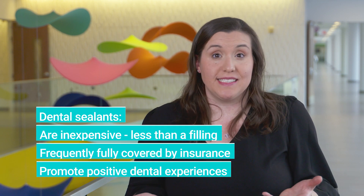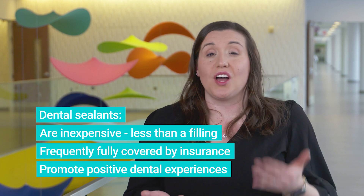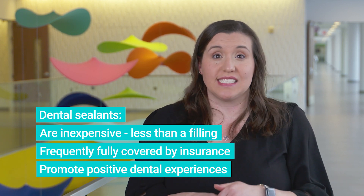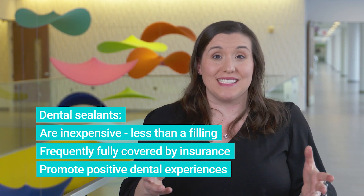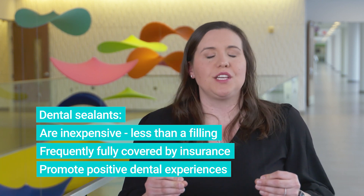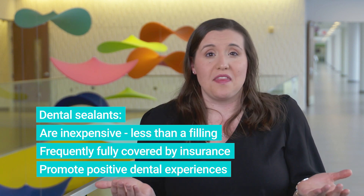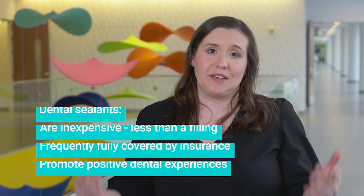Another common question regarding sealants is: are they expensive? Luckily, they are not. They are a fraction of the cost of a filling, and oftentimes most dental insurances cover them at 100% because it's a preventive procedure, not a restorative procedure. The best thing you can do for your kid is get those sealants on there when they're ready and willing to cooperate, so they continue to have a positive experience at the dentist.